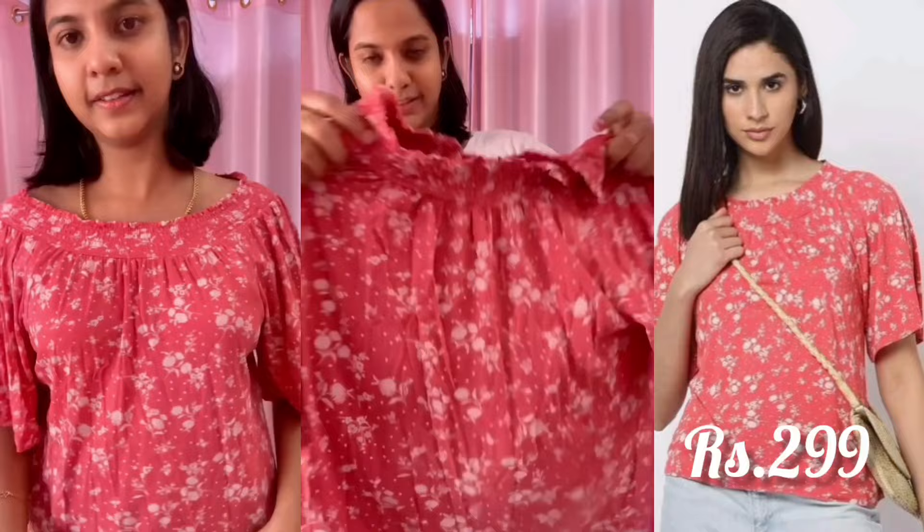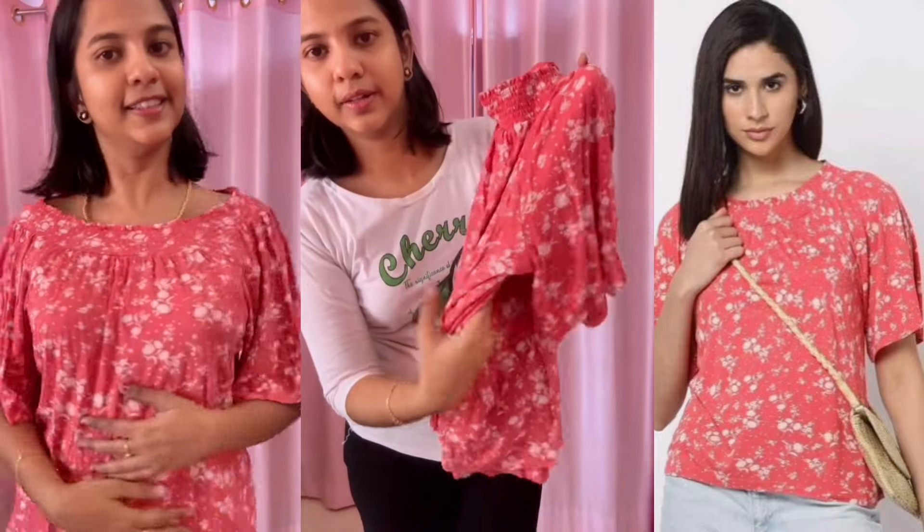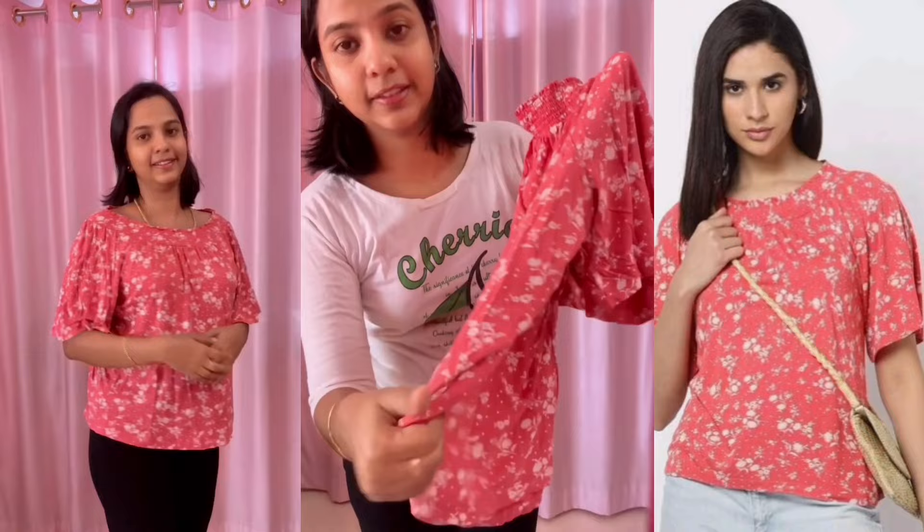Actually, this is an elastic neck. You can close down or open. So, it's very good.